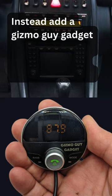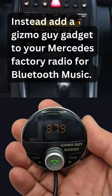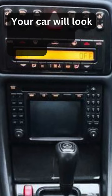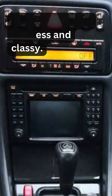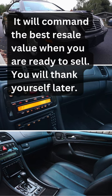Instead, add a Gizmo Guy Gadget to your Mercedes-Benz factory radio for Bluetooth music. Your car will look timeless and classy. It will command the best resale value when you are ready to sell. You will thank yourself later.